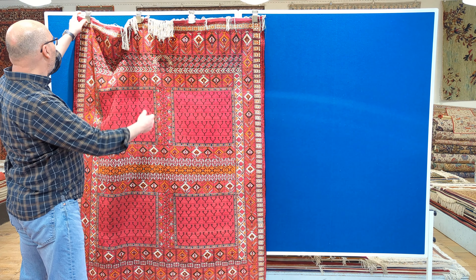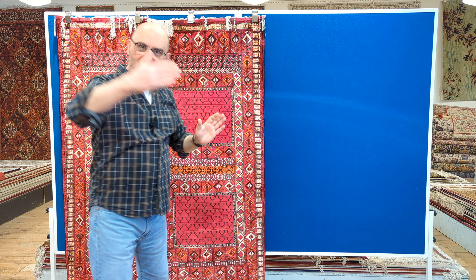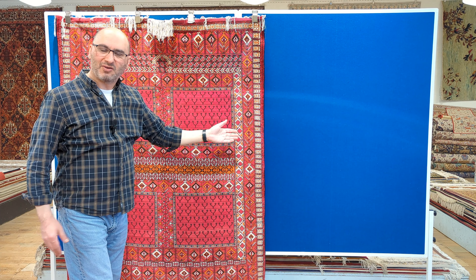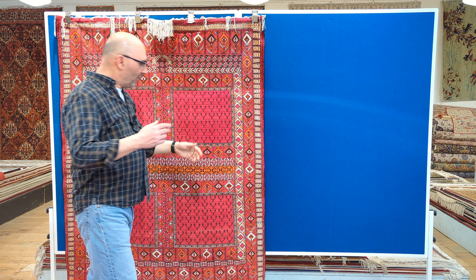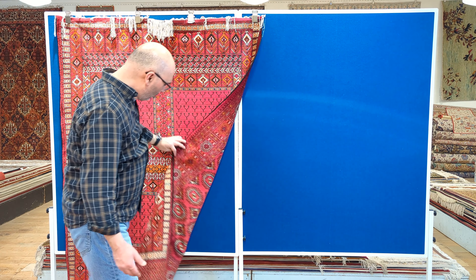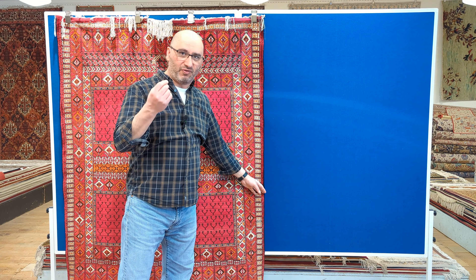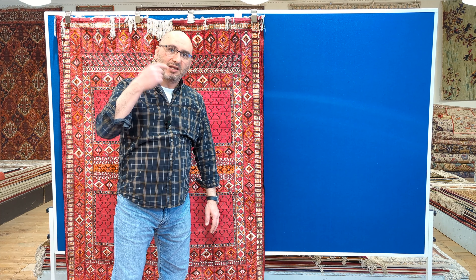If you're going to have a carpet hanging and it's going to serve basically as a divider, you want to have something pretty to look at. You don't want to see the back of a rug. So that is why you have two different designs. And this is very, very difficult to make - very time-consuming.